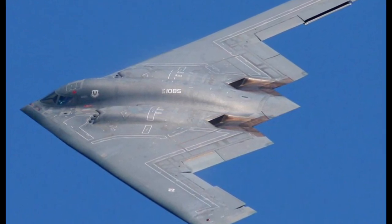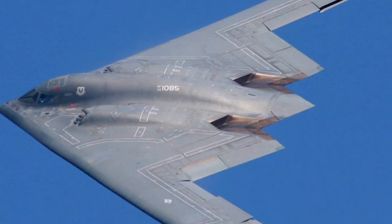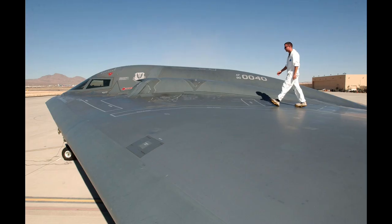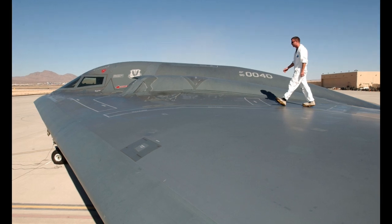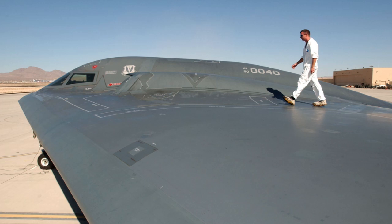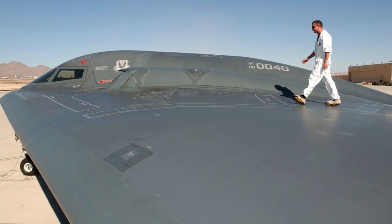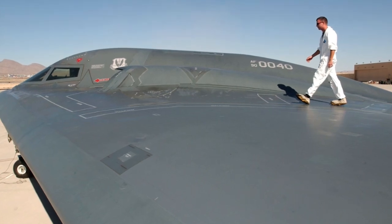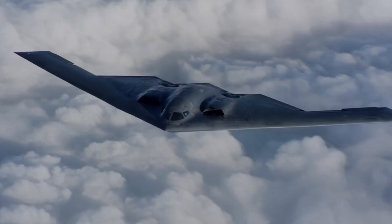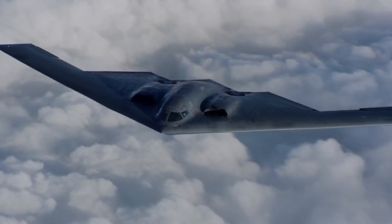It is correctly noted that the stealth bomber's appearance seems borrowed from science fiction. Seen from the ground, the Spirit resembles a rushing black sheet, a flying manta ray, a fantastic interstellar craft. In profile, it is a true flying saucer, flat, sleek, and seemingly flattened by a sledgehammer blow, without the familiar fuselage and tail. Impressive, the strange shape of the aircraft is simply the flying wing aerodynamic layout, known long before the American stealth planes appeared.